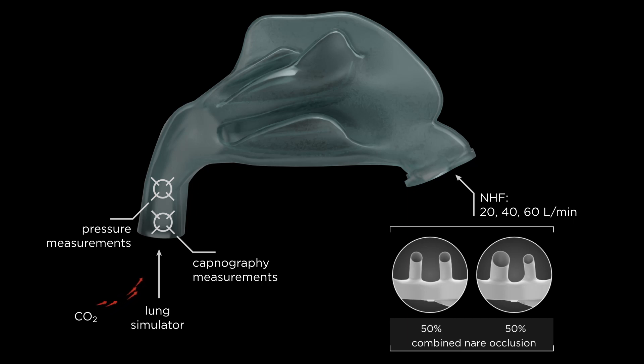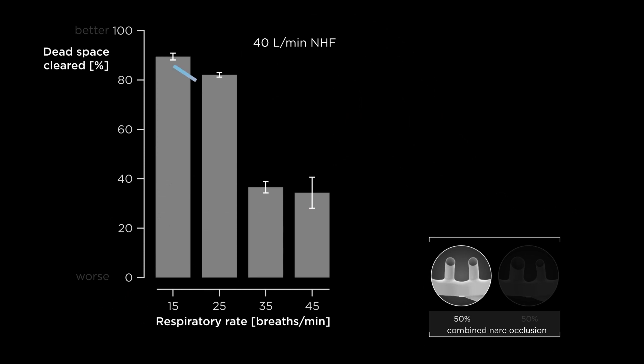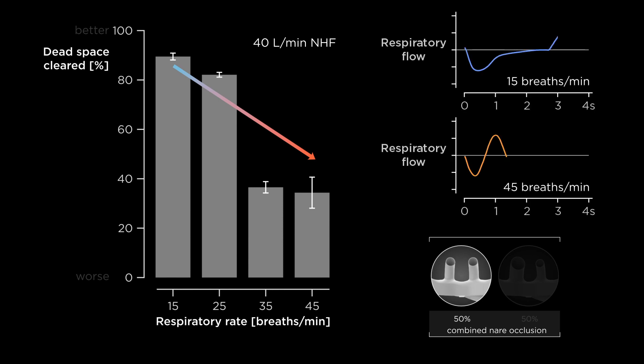Measurements on the symmetrical interface showed a large decrease in dead space clearance as respiratory rate increased. Clearance decreased because, within each breath, there is less time to purge expired gas from the dead space at higher rates.